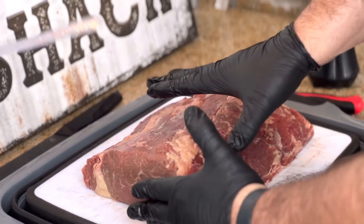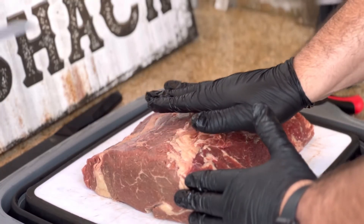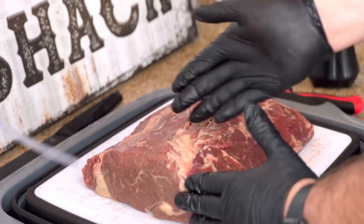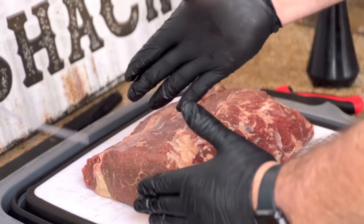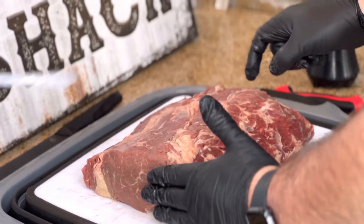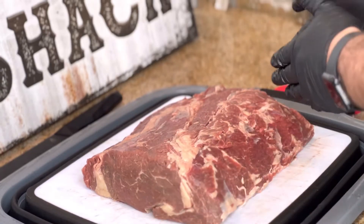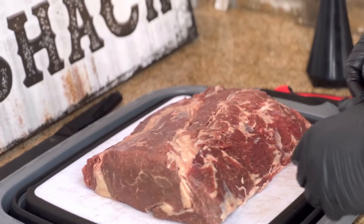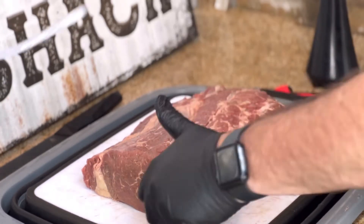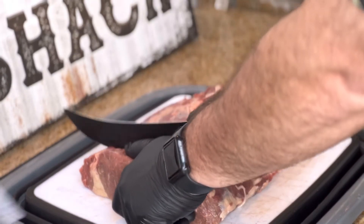What I'm finding is this is pretty even, but it definitely gets smaller towards the end on this side as far as thickness. My plan is to go with thicker cuts on this side of the primal and do thinner cuts on the other side, because I think that end will just lend itself to thinner-cut steaks. You can take your thumb — that's about a one-inch thickness — and that will be your guiding principle here.